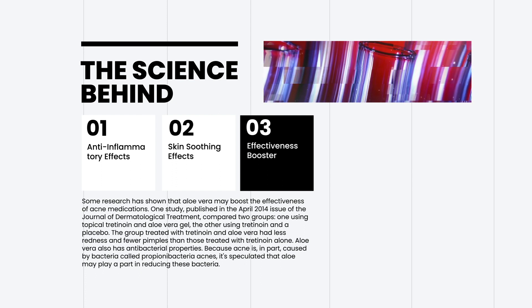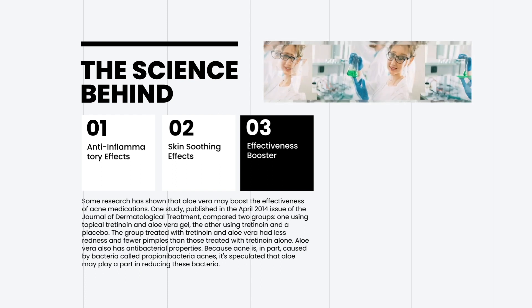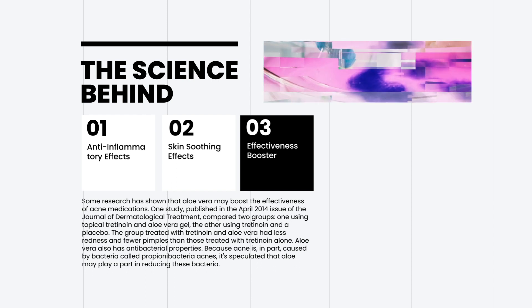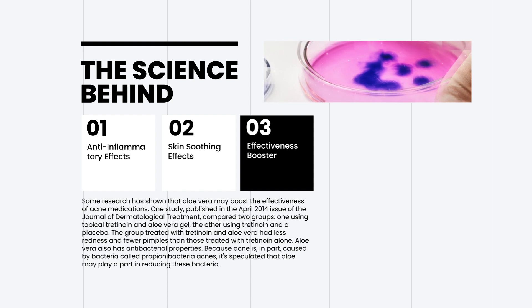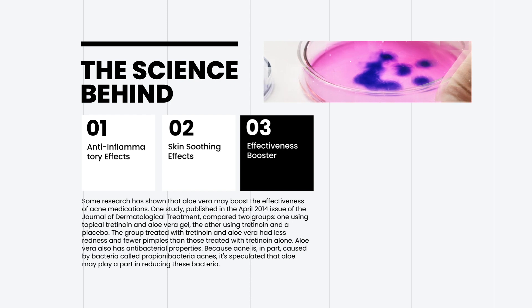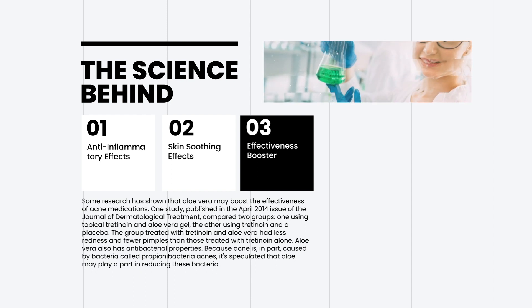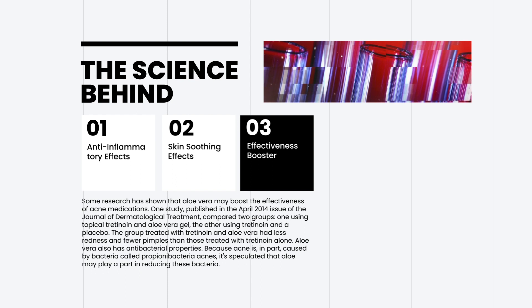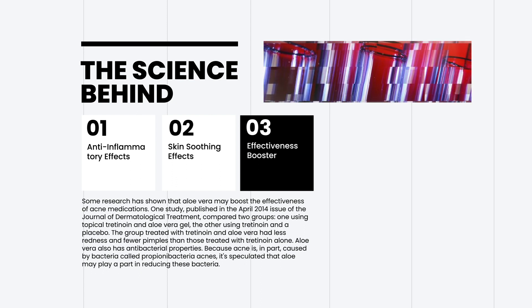The benefits of aloe vera may go beyond just soothing irritated skin. Some research has shown that aloe vera may boost the effectiveness of acne medications. One study, published in the April 2014 issue of the Journal of Dermatological Treatment, compared two groups: one using topical tretinoin and aloe vera gel, the other using tretinoin and a placebo. The group treated with tretinoin and aloe vera had less redness and fewer pimples than those treated with tretinoin alone. Because acne is, in part, caused by bacteria called Propionibacteria acnes, it is speculated that aloe may play a part in reducing these bacteria.